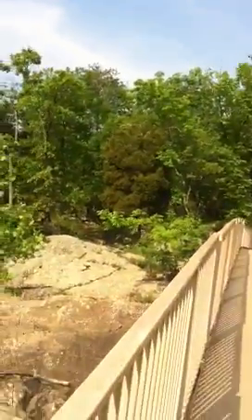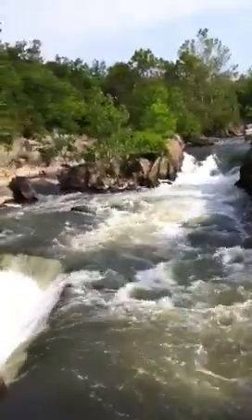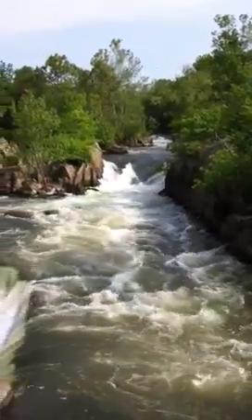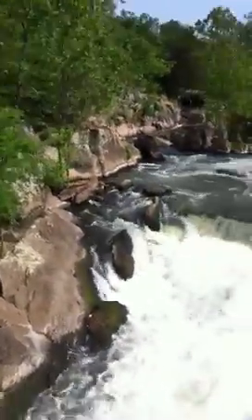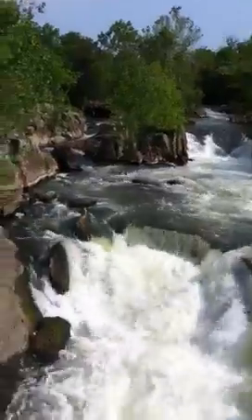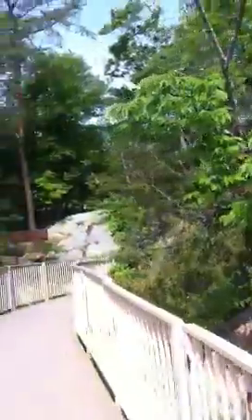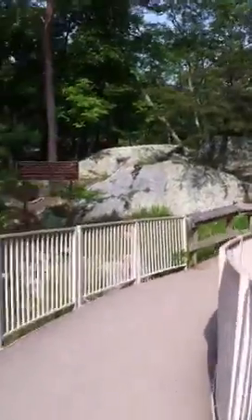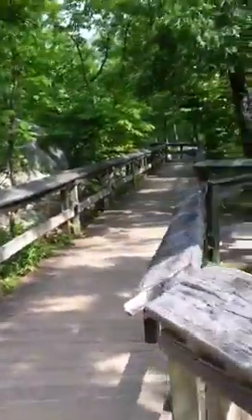I'm going to move on because they do have a nice bridge here. There's the other side of the Potomac — I love that sound. You notice how the sound immediately goes away once you cross over.